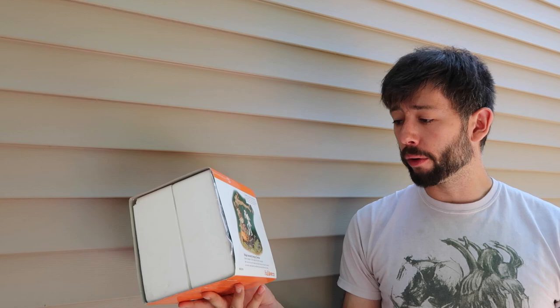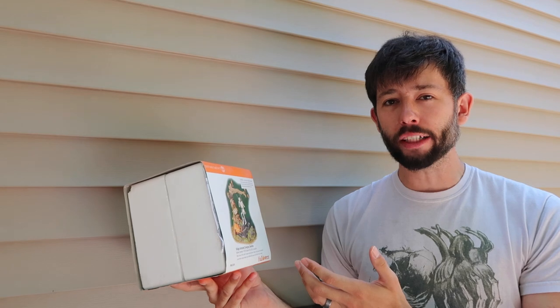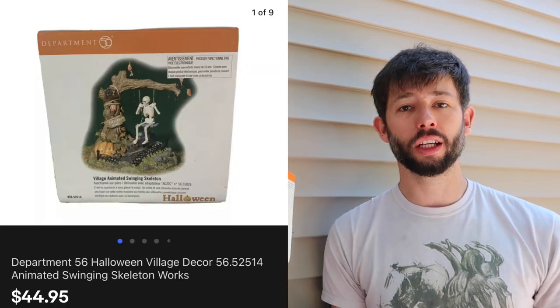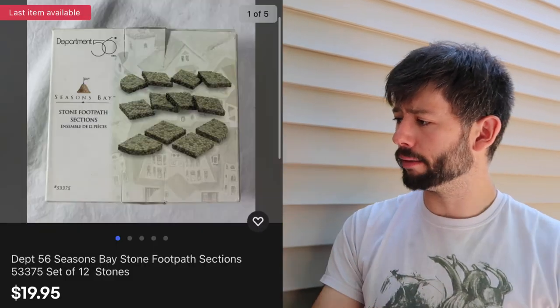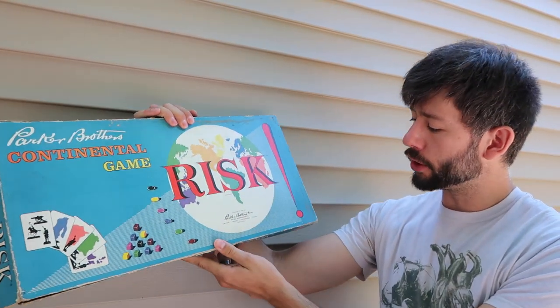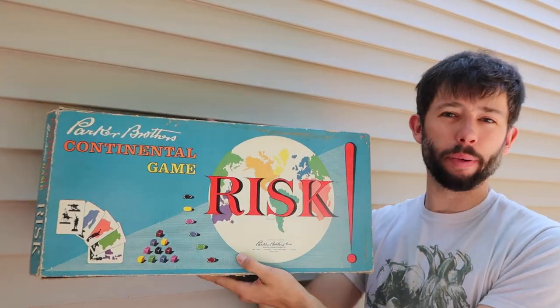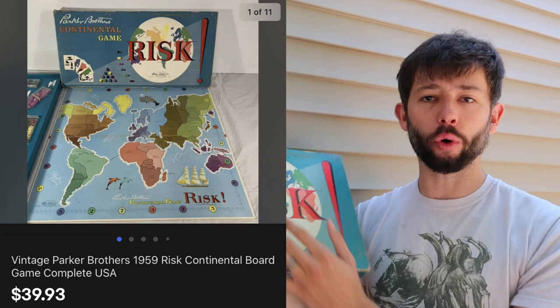Department 56 stuff tends to do really well for us. We got this last year before Christmas and it sat around — we were trying to purge through inventory before taking some time off. This sold for $45 over the weekend with nothing into it at this point. More Department 56 — these are just decorative little stones, set of 12, and they sold for $20 with free shipping. And this is a vintage 1959 Risk game. It had most of the pieces. We have $10 into it from a private buy and it sold for $40 with free shipping.